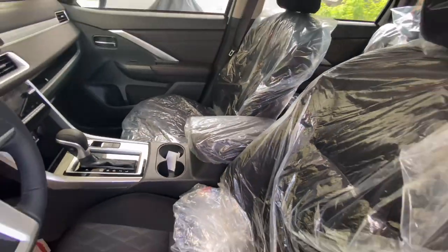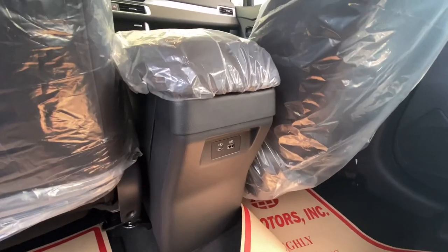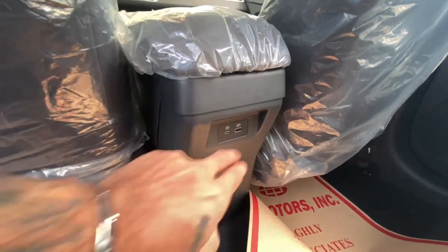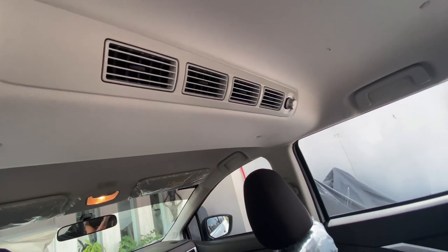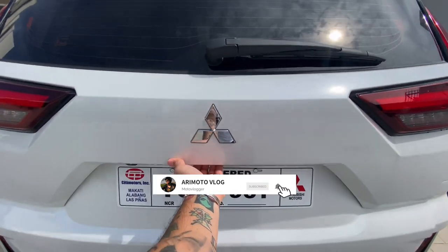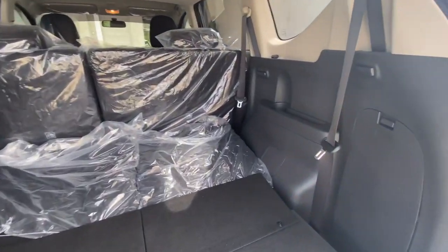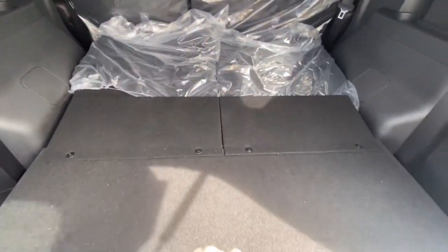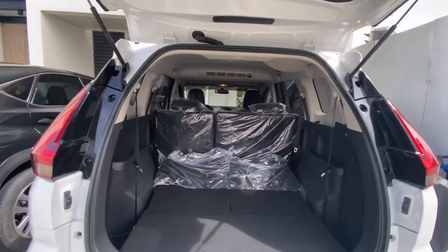Let me take you to the back. You have a USB-C and a normal USB outlet over here, and the same aircon. Let's check out the space — it's still a seven-seater. On the edges you have these cup holders, or you can use them for your phones. There's also a compartment for your shoes.